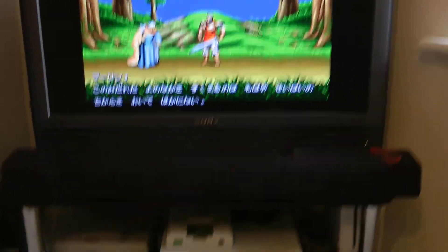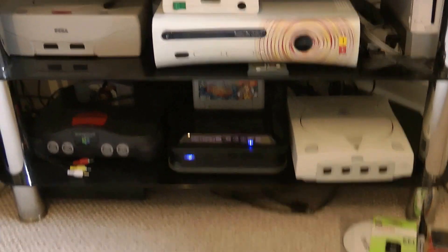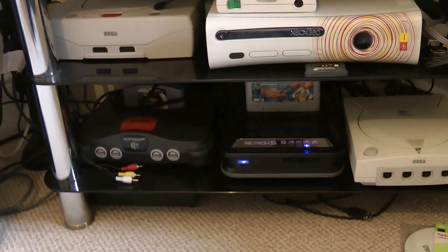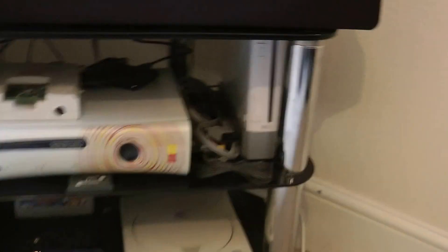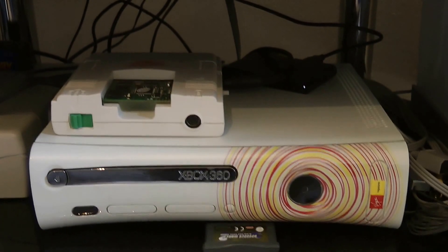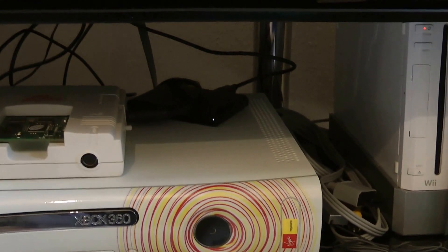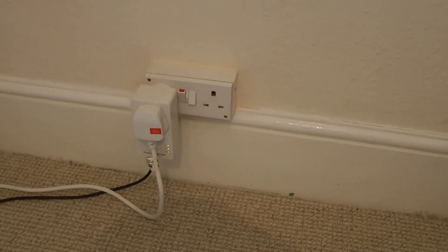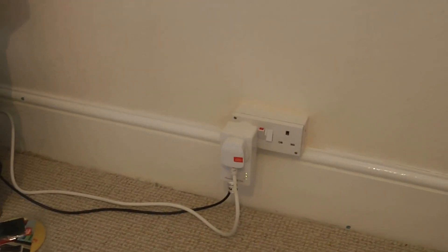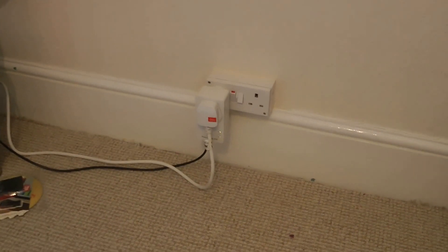We've got Super Famicom running on the Retron 5, N64 and Dreamcast set up, then Wii and Xbox 360. On top of that you can see the PC Engine with the TurboEverdrive inside. At the back we've got the PlayStation TV so I can stream my PS4 up here, and my Japanese Saturn. Power line adapters keep everything networked up so the 360 and PlayStation TV have no lag.